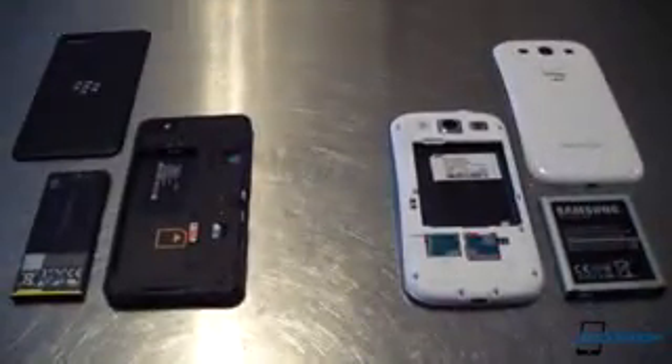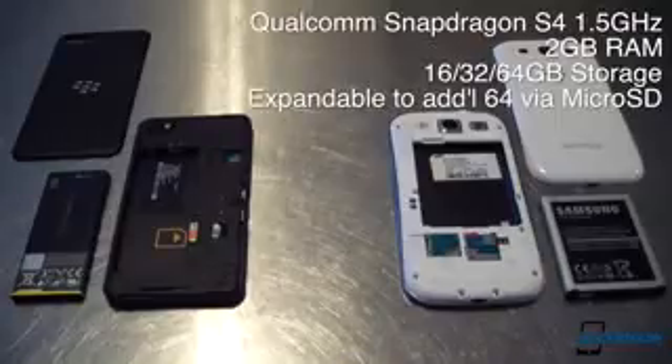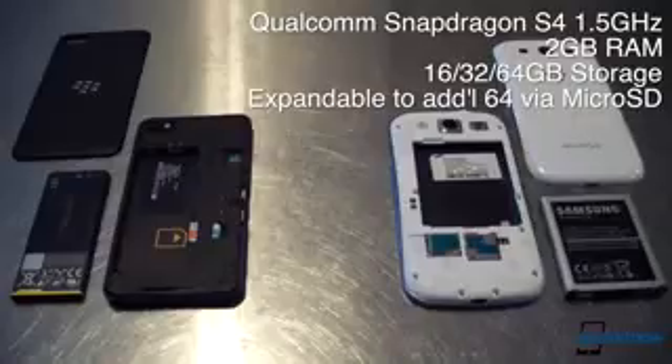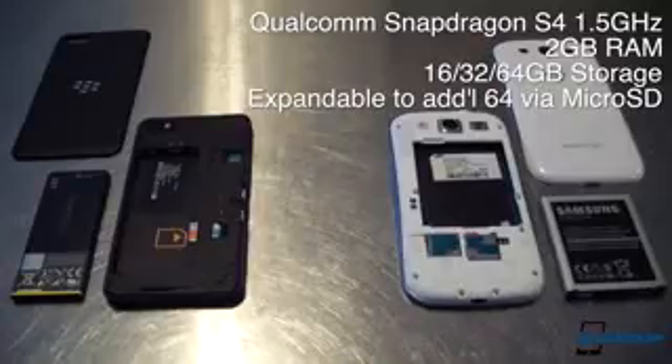Jumping right into hardware, we'll get specs out of the way first. Our American Galaxy S3 is packing the dual-core Qualcomm S4 running at 1.5 GHz backed up by 2 GB of RAM, but most global versions use the quad-core Exynos processor and a single GB of RAM. The Galaxy S3 comes with either 16, 32, or 64 GB of onboard storage, expandable up to an additional 64 GB via microSD.